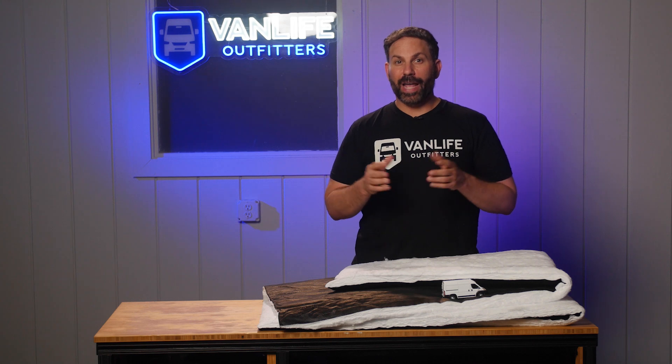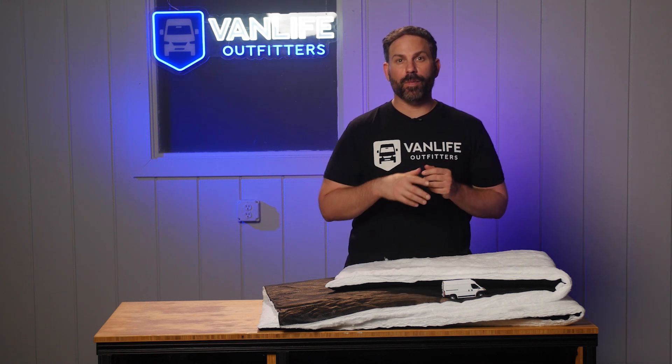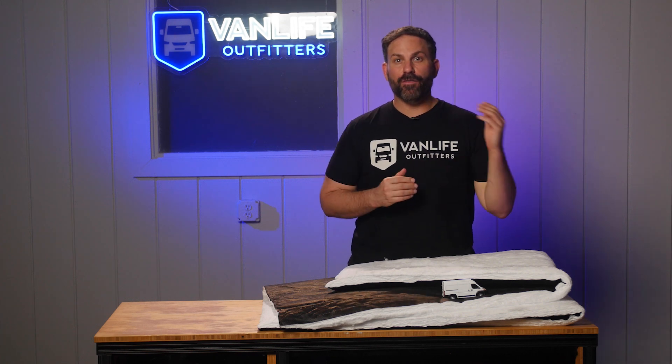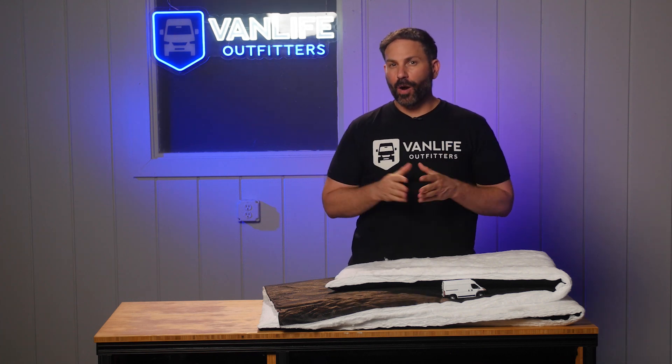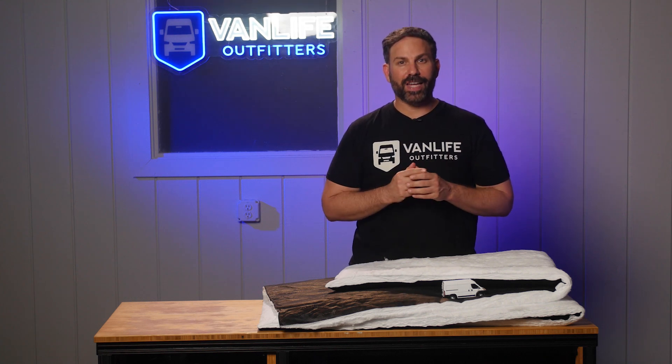In today's video we're going to be nerding out about van insulation and finally setting the record straight about two of the most popular products for insulating a camper van: Thinsulate versus Wool. We had some third-party testing done and the results were pretty interesting and we think you're going to want to see this.